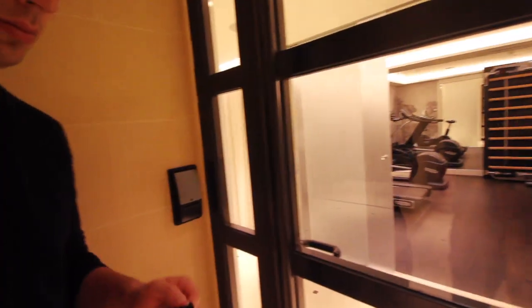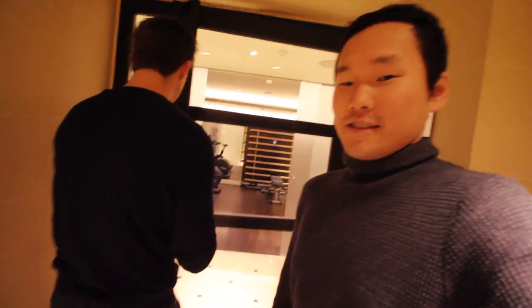I'm just going to show you guys what the fitness room and the hammam — which is the sauna of our hotel — is like. This is open 24/7.